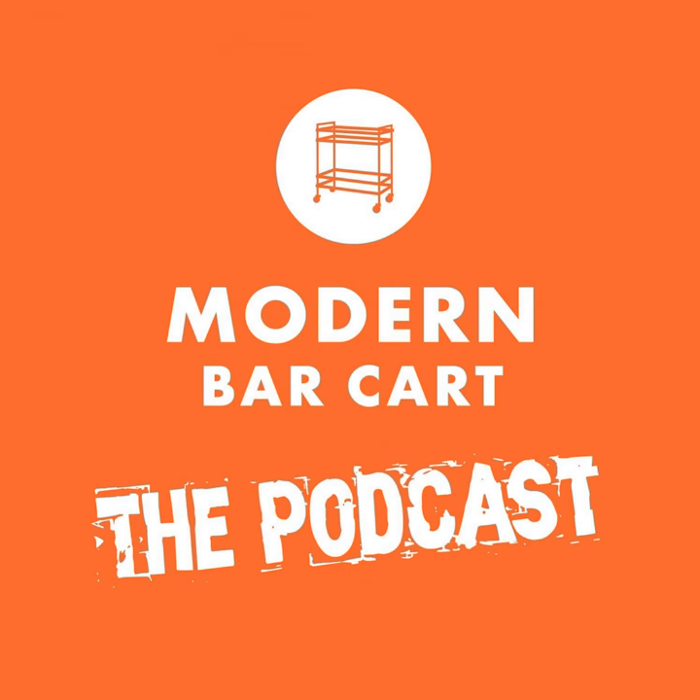This episode was made possible with editing and production assistance by Samantha Reed, and a little bit of syrup insanity by yours truly. This has been a Modern Bar Cart production, copyright 2018.